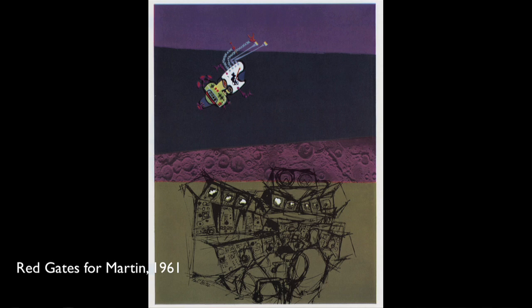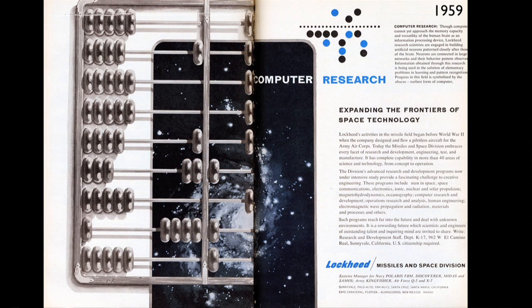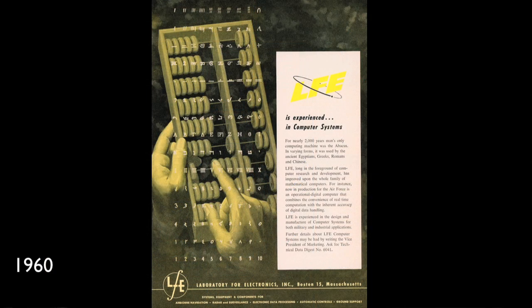Stepping away from depicting computers themselves, artists turned to visual metaphor. Here, the abacus stands in for computing processes — or is it a 1959 preview of the iPhone? A couple of abacuses from mid-century electronics advertisements, because they are so beautiful.